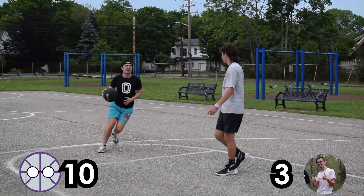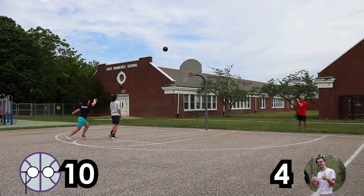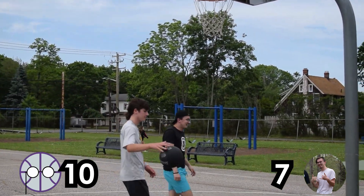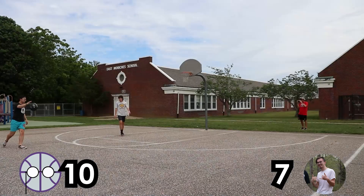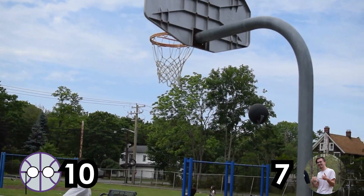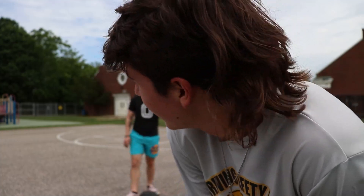Let's go! Four. Four. 10-6. Four. Four. Two. Two. Two. I'm the guest on this channel. This is Crafty's home court, technically.